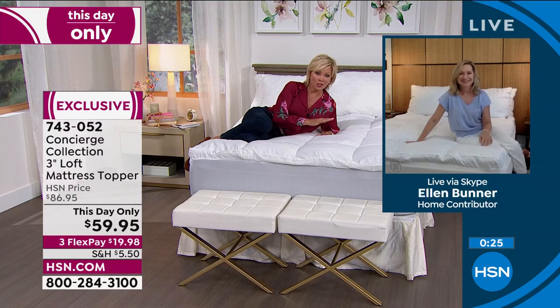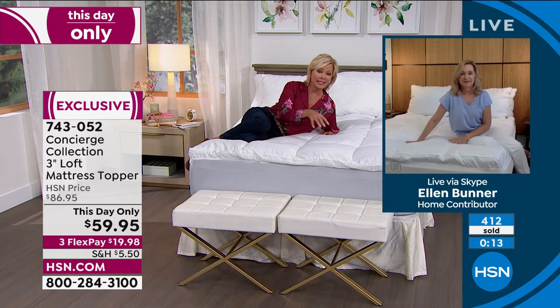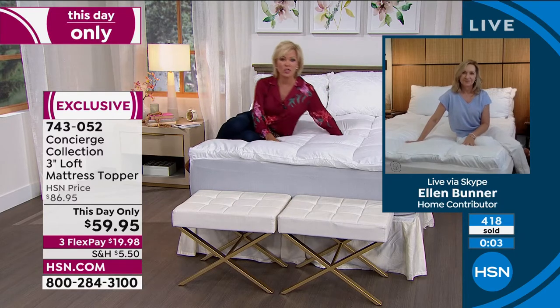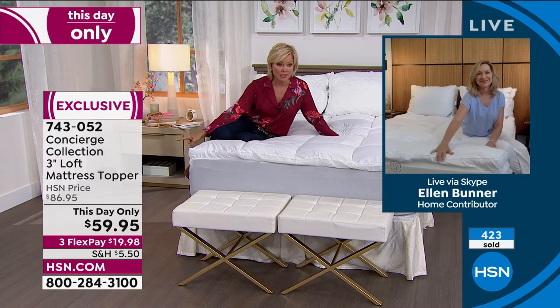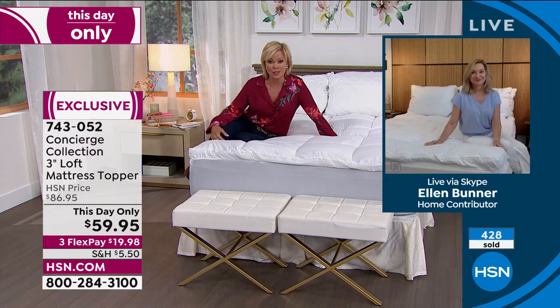We're going to stretch past the clock just for a moment to process every order coming through so you get yours before they're gone. Twin XL is gone. Twin is about to be spoken for — check to see. If you go to hsn.com, that's the fastest way to check out. Click on the size you want and it'll tell you if it's there. When this goes, our price goes back up. This could be the one and only airing today, Ellen.